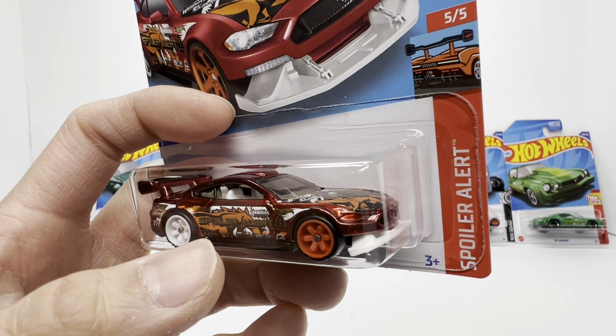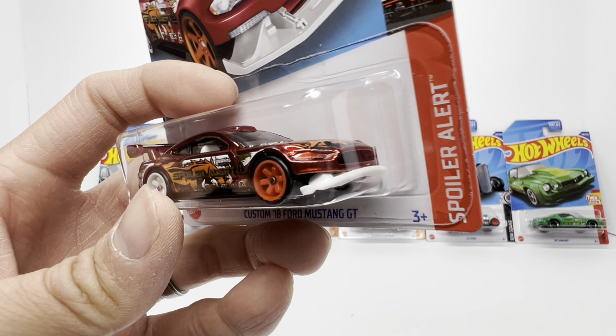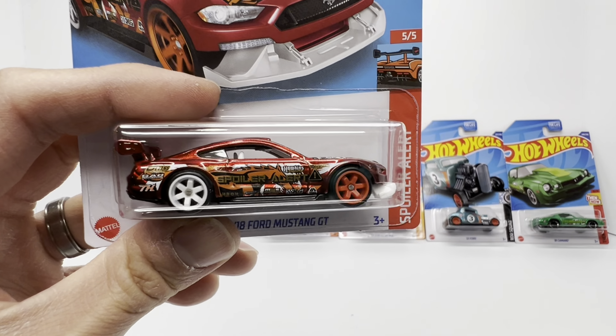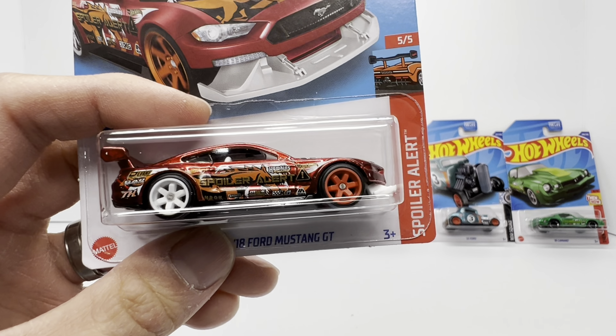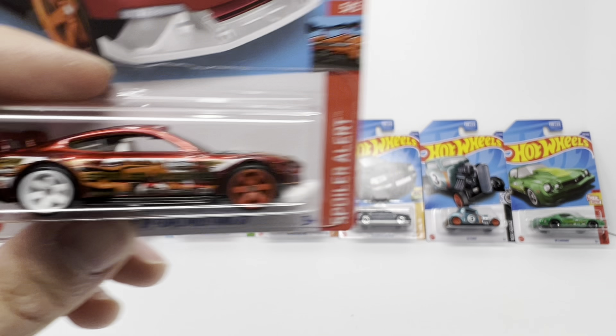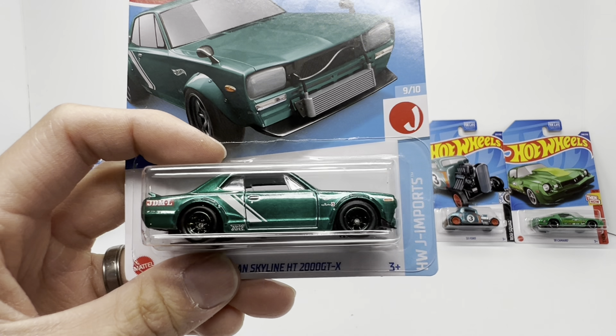Going from underwhelmed to overwhelmed with this custom 2018 Ford Mustang GT. This car just tickles all the senses with the bright red Spectraflame, differing color wheels, six spokes, white interior, crazy horse graphics, and a moving chin spoiler — but that's what you come to expect with Hot Wheels super treasure hunts. Secondary market sitting at $25.